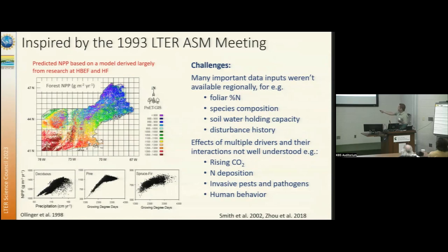We were able to make some hypotheses about what climate drivers affected productivity in different forest types in the region. But we were limited — we didn't have data sets for things like leaf nitrogen, which is the main driver of photosynthetic capacity. Species composition was very rough. Soil water holding capacity was a challenge. And then there were things like rising CO2 and nitrogen deposition and interactions among things that we didn't understand that well.